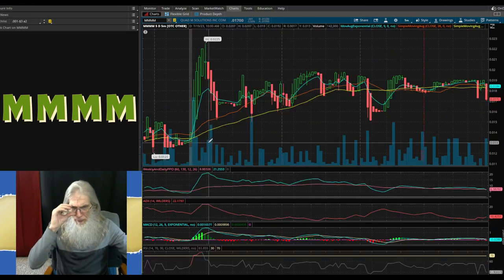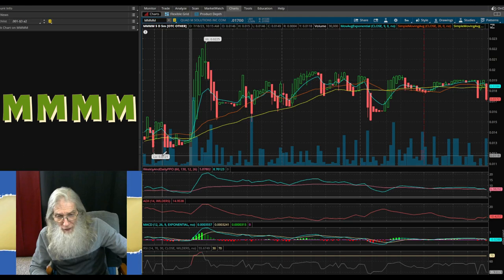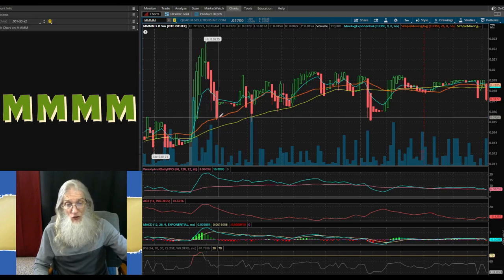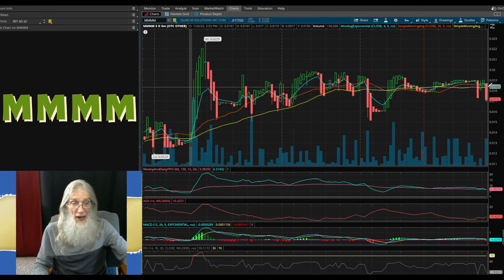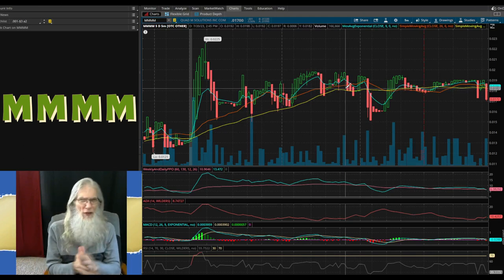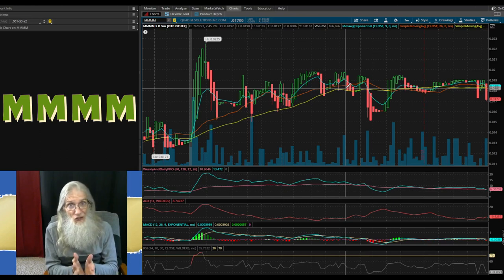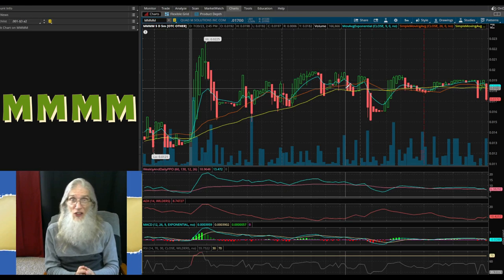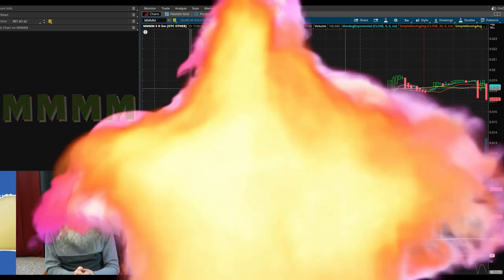Five-day, five-minute chart: a nice bounce off the low of 1.2 cents up to 2.2 cents — an 80% run — coming back down to the 20-day SMA, landing on the 50. She's going sideways right now but she's got a huge catalyst. REV, Riley, and Quad M are all working together. They could surprise us. MMMM right now you may want to put it on your watch list and see if there's any interest in the news. But down the road, when news comes out that they're putting the Street Fighter on the market — that's going to be hot.